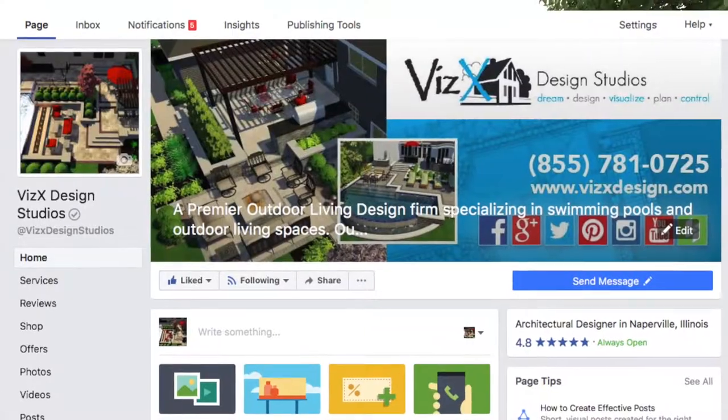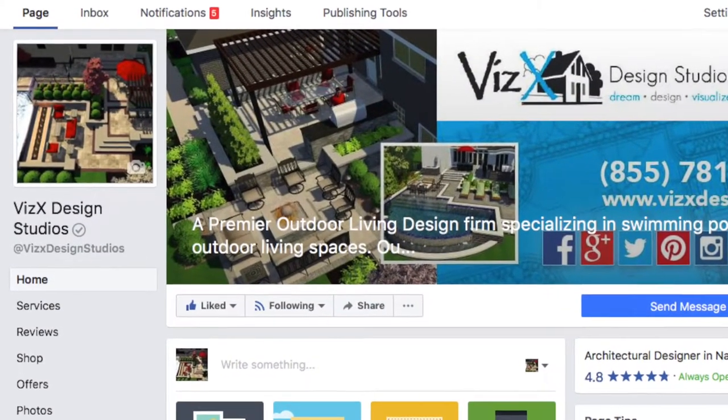Thanks for watching. To learn more, make sure you subscribe to our YouTube page, follow us and like us on Facebook, and tell your friends about us. Thanks for watching.